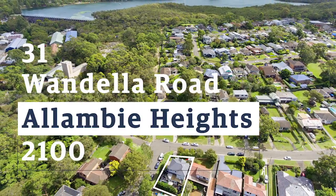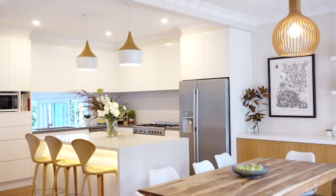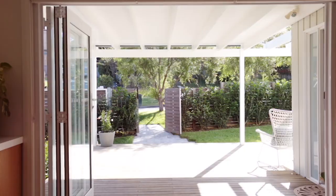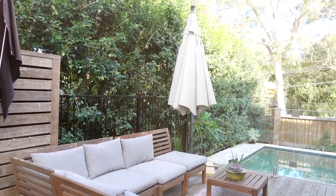31 Wendella Road, Alambi Heights is a fantastic family home. I'm set right in the heart of the dining, living and kitchen area which is open and spacious. The kitchen sits right in the center of the home so you've got access to watch the kids in the front yard and also on the back patio or even in the plunge pool.